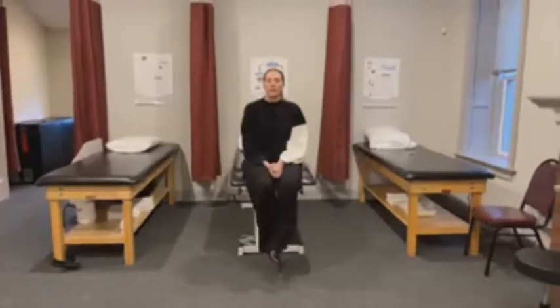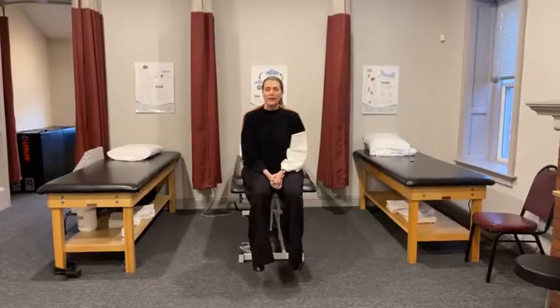Hey everybody, it's Dr. Heather Moore, owner of Total Performance Physical Therapy. Let's go over exercises for stiff knees.